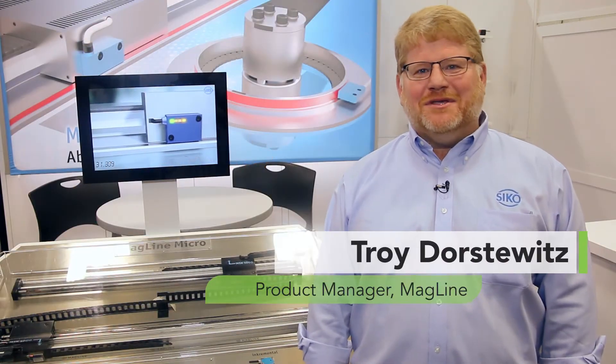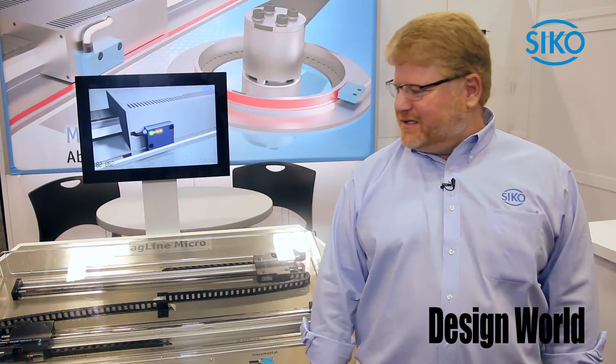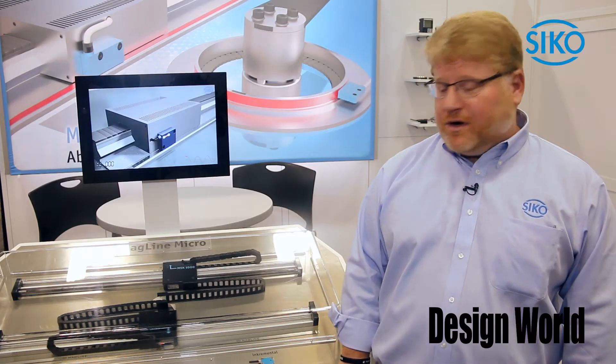Hi, my name is Troy Dorstewitz. I'm here with Seco Products, product manager for Magline here in the US. We're here today with our incremental and absolute encoders. We're showing off our MSK 1000 here.